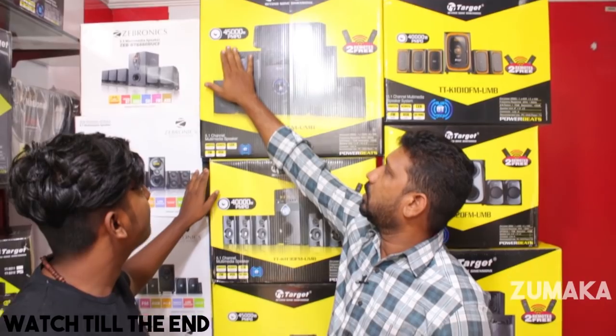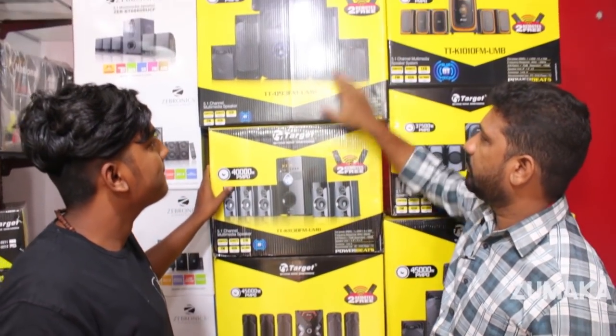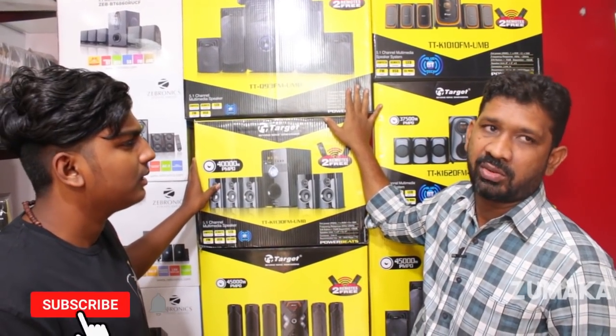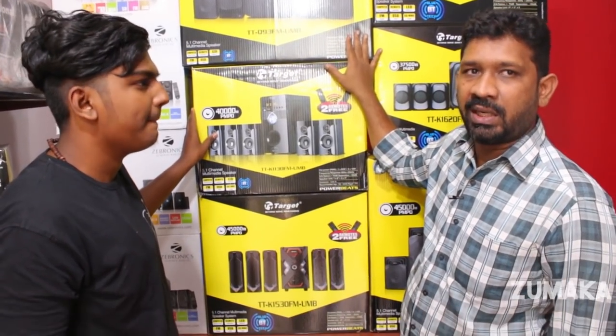There are 45,000 watts on offer. There are double remote options. There are Bluetooth options. There is a price range of 8,500 with dealer pricing available in retail.